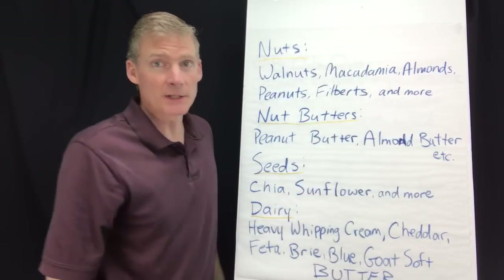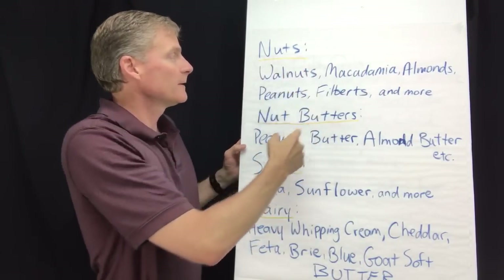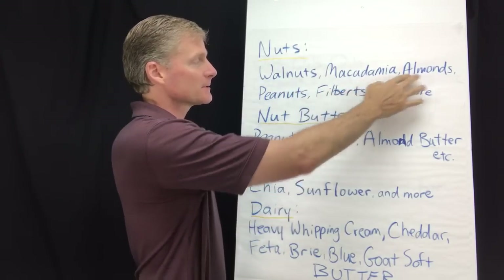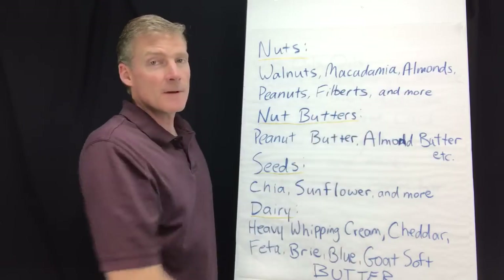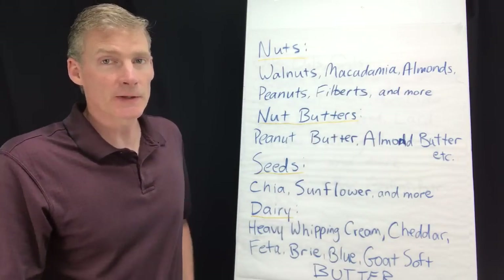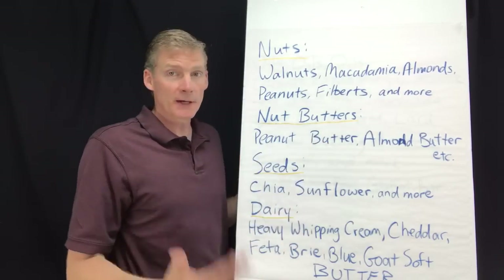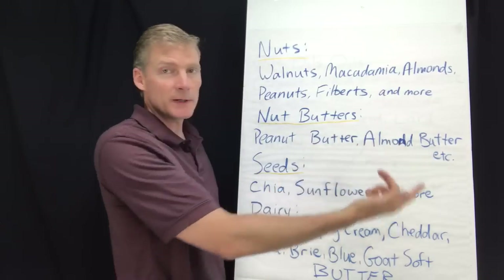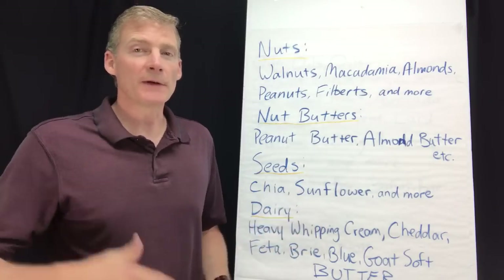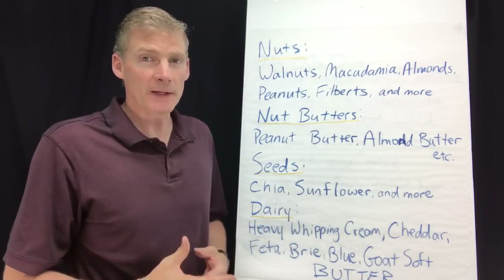There's not a lot of ketogenic foods, but there are categories. For nuts, I found that walnuts, macadamia nuts, almonds, peanuts, and filberts are ketogenic — and there's more. You can use Chronometer to find out if your favorite nut is ketogenic. Nut butters are also ketogenic — peanut butter and almond butter are both ketogenic, and there's more. If you love hazelnut butter, look it up in Chronometer — it's probably ketogenic, but you need to verify that.